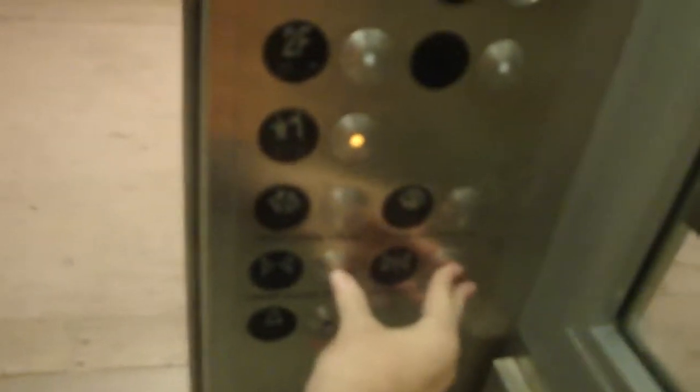Door closed does not work. We'll be right back. That looks like that — yeah, door closed doesn't work.